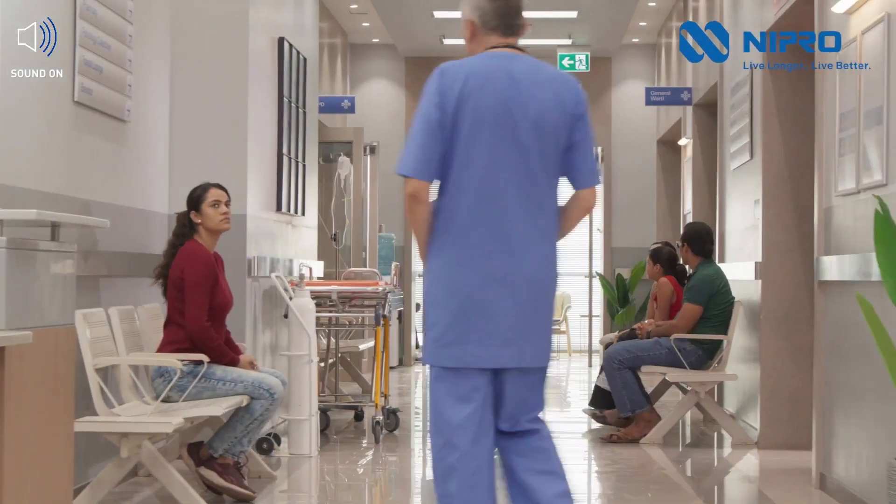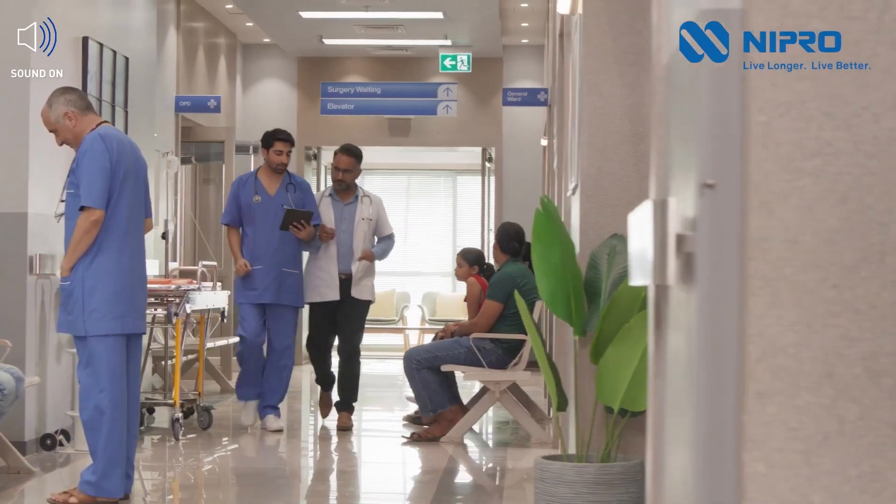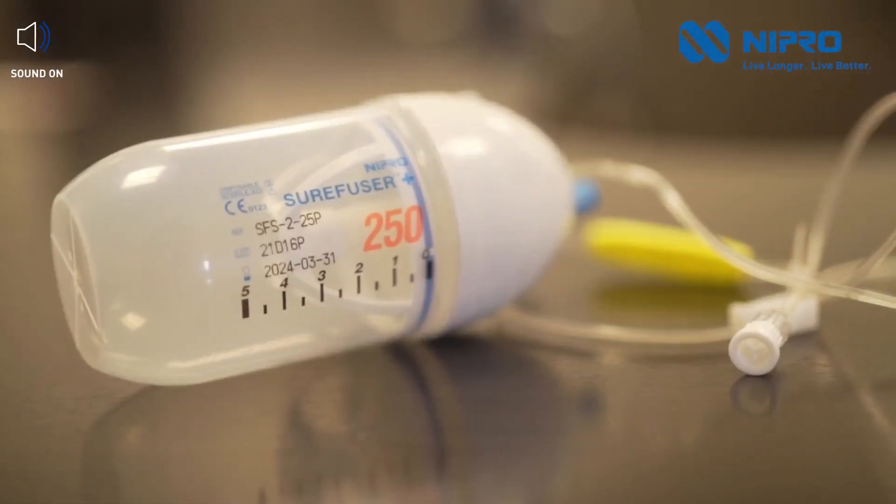At Nipro, we go beyond hospitals and clinics. We take pride in offering cutting-edge technology to enhance the quality of life for our patients.